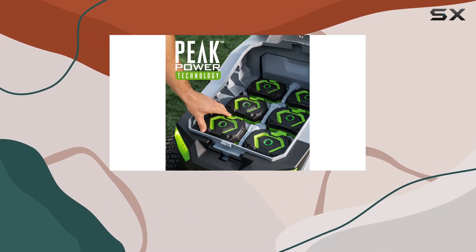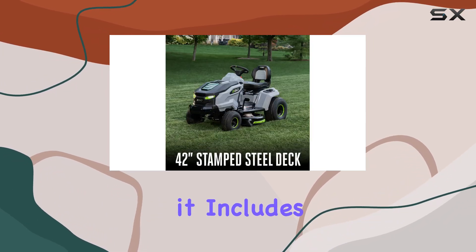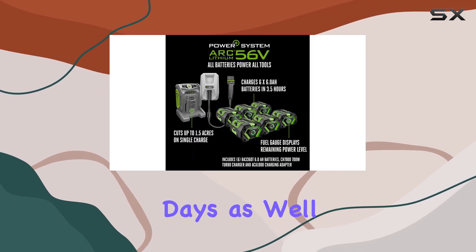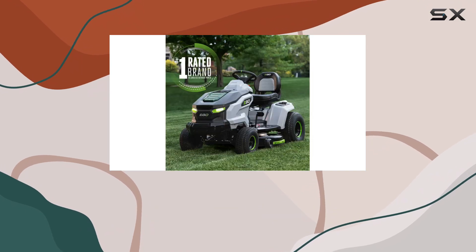This lawn tractor also boasts a wealth of features that make it a pleasure to use. For example, it includes a beverage cooler and cup holder, perfect for those hot summer days, as well as a built-in USB phone charger to keep your devices topped up while you work.